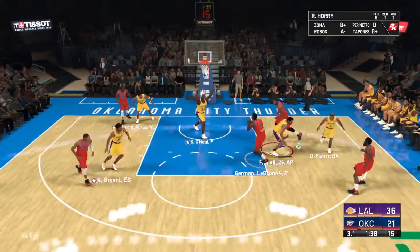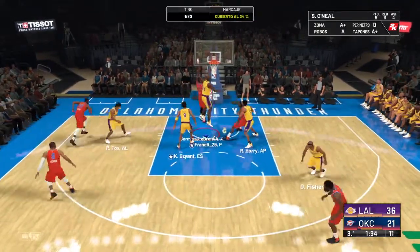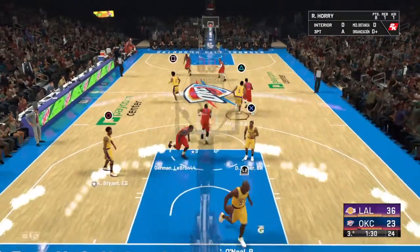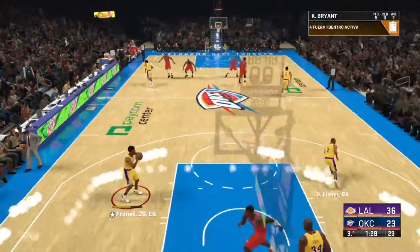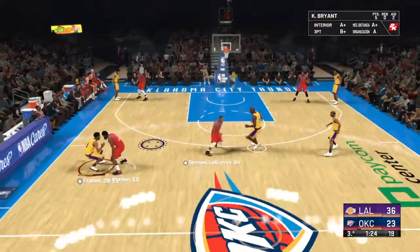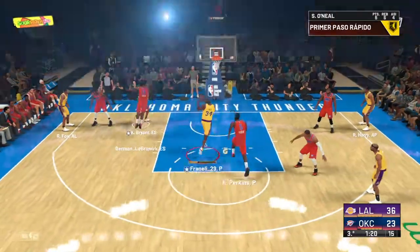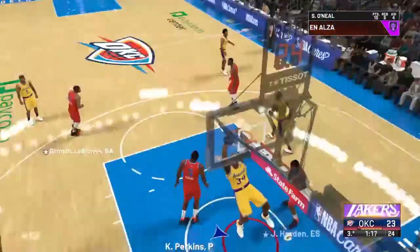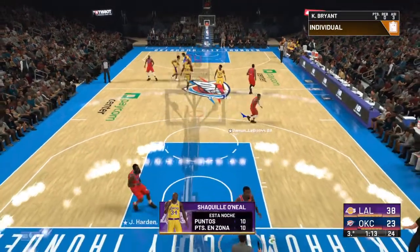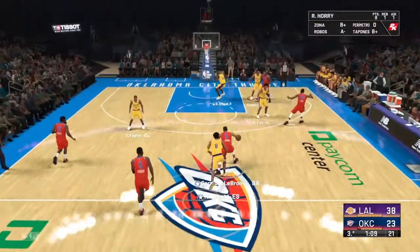To the inside. Pass to Ibaka — makes it off the glass. That's now eight points for Serge Ibaka. When you have someone with Ibaka's size and coordination, it's a crime not to get him some looks inside. To the middle. Here's O'Neal — and the dunk by O'Neal. Taking it to the rack with power. Hammering down the two-hand slam.